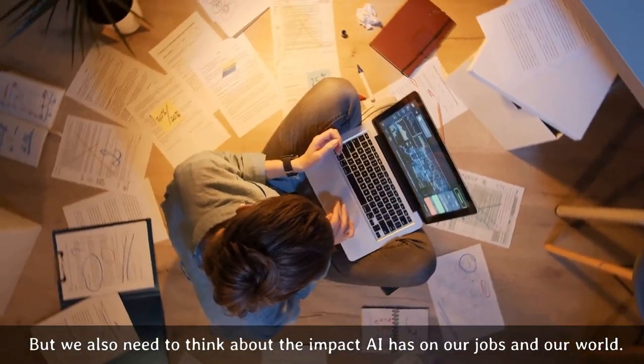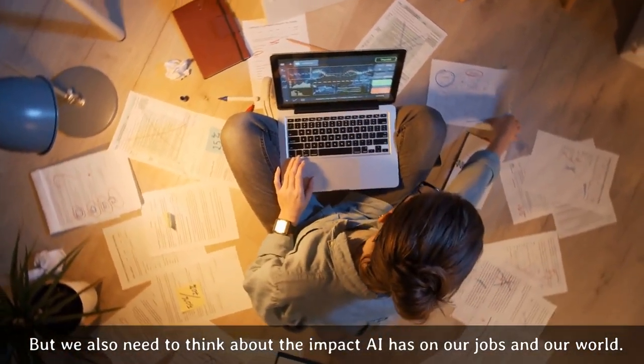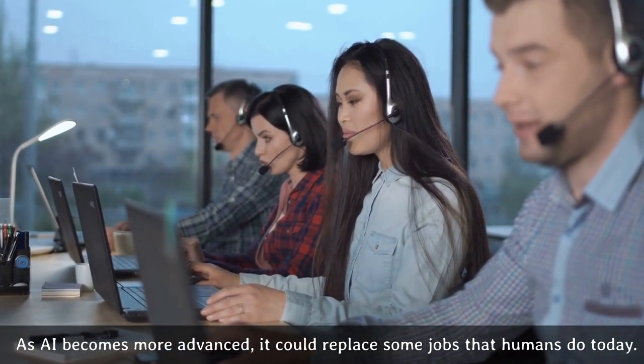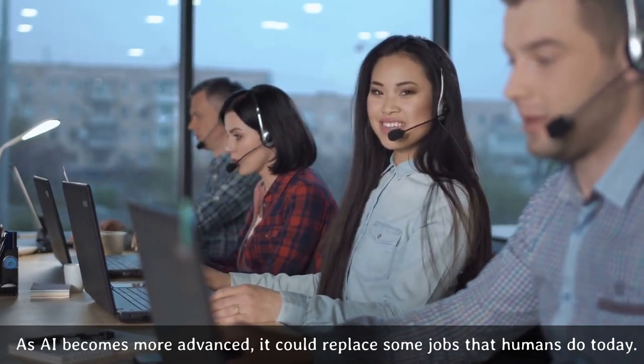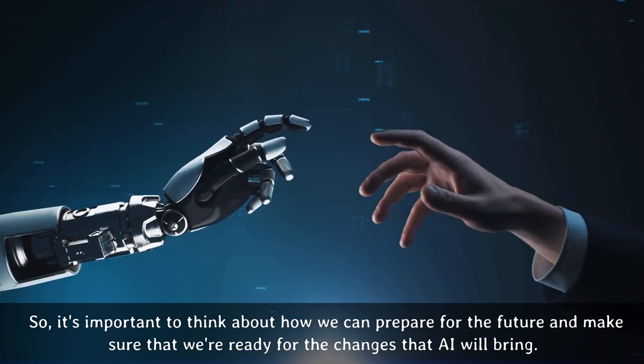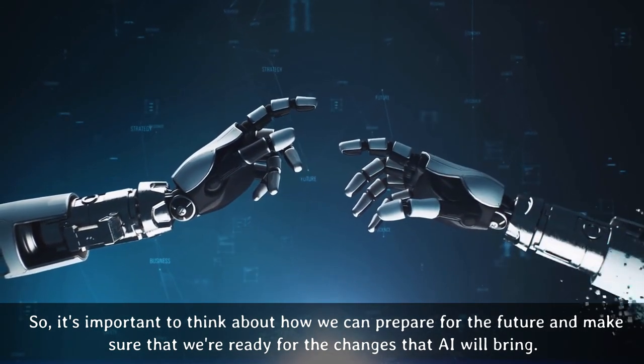But we also need to think about the impact AI has on our jobs and our world. As AI becomes more advanced, it could replace some jobs that humans do today. So, it's important to think about how we can prepare for the future and make sure that we are ready for the changes that AI will bring.